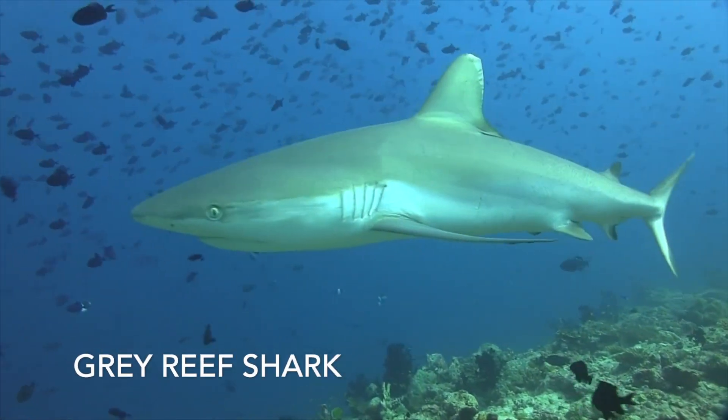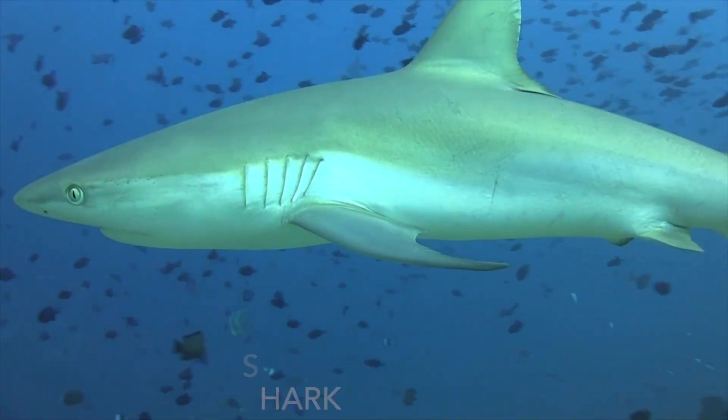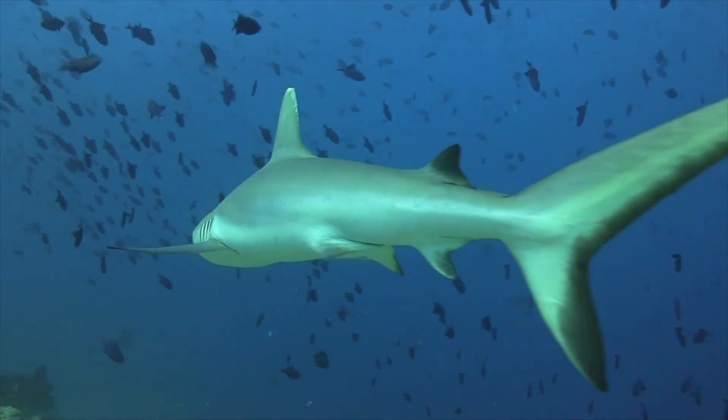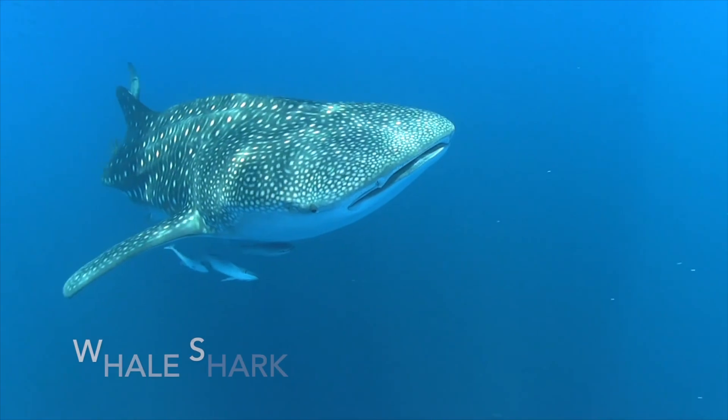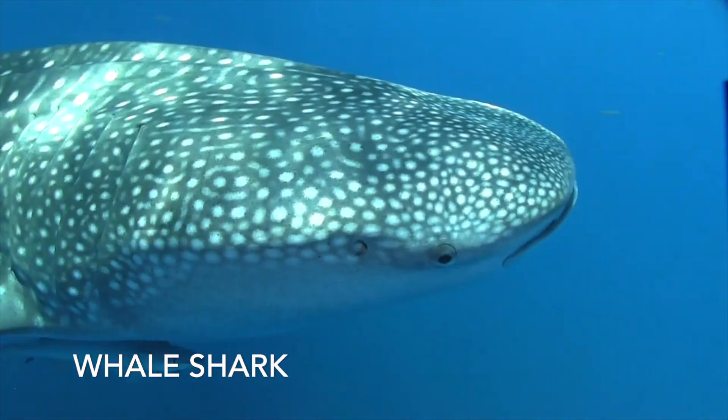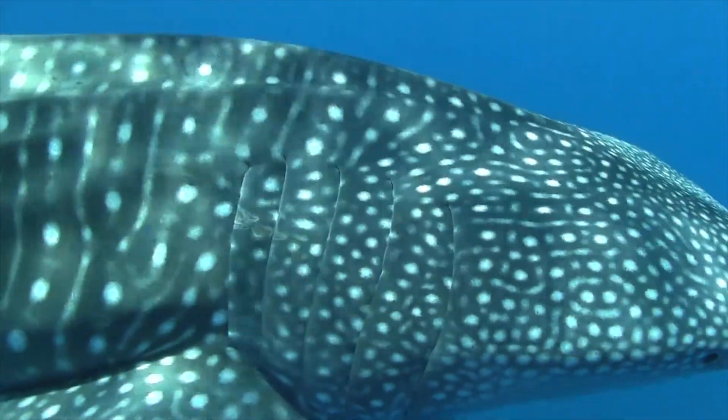While sharks are moving, water passes through the mouth and over the gills. This is called ram ventilation. Some sharks need to continuously swim to keep a constant supply of oxygenated water moving through the gills.